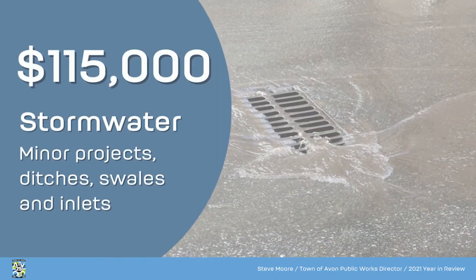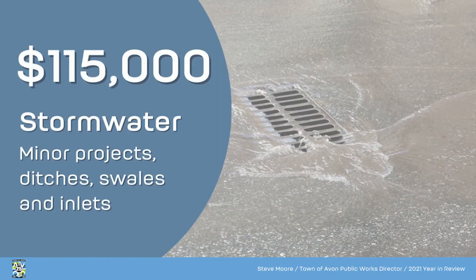For stormwater, we did approximately $115,000 in stormwater minor repair projects, including ditches, swales, and inlets. Also for stormwater, we have design projects ongoing for Cobblestone Springs and Avon Heights.